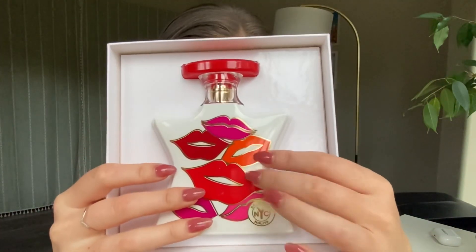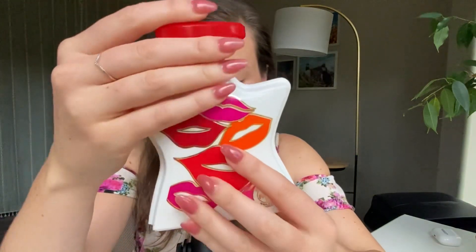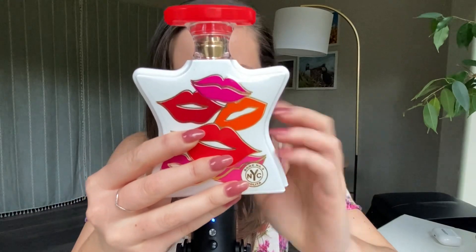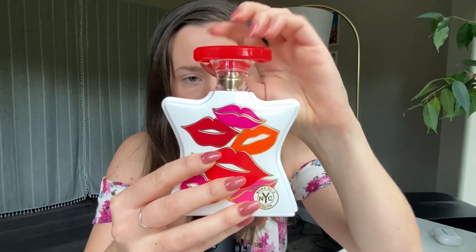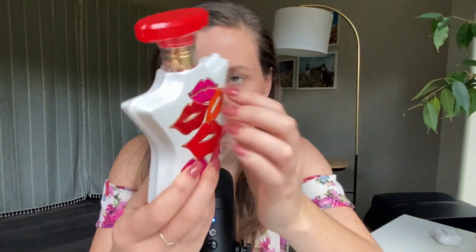It came with this box here. As you can see, the fragrance is inside here. All of the Bond Number 9 fragrances come in these bottles that are this shape — sort of like a star — and they have this top here. But all of the bottles have very unique styles, designs, and colors, so they're really fun. I've definitely seen a lot of the other bottles, but this is the only one I've ever had myself.